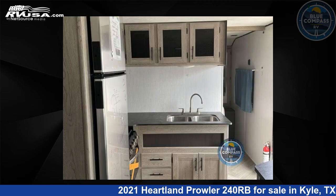For more information and pricing on this unit, and to see all units available for sale by Blue Compass RV, Austin, Texas, visit RVUSA.com.